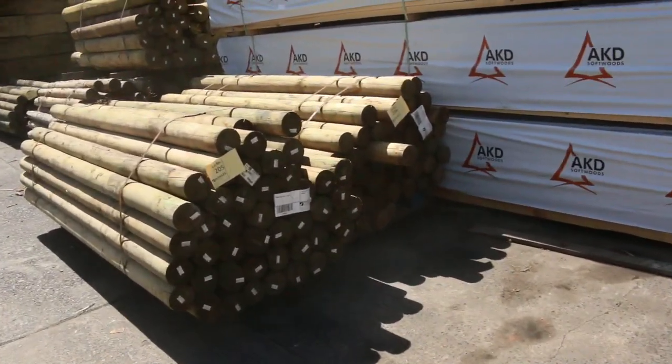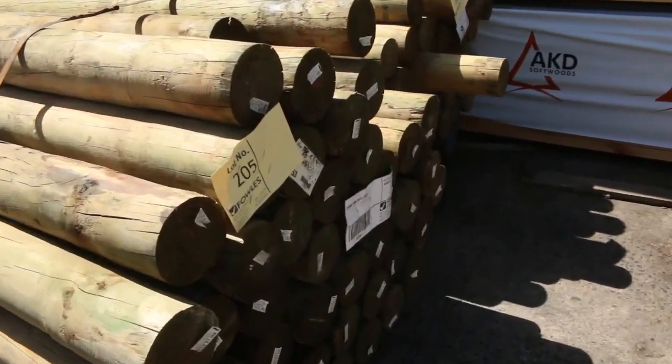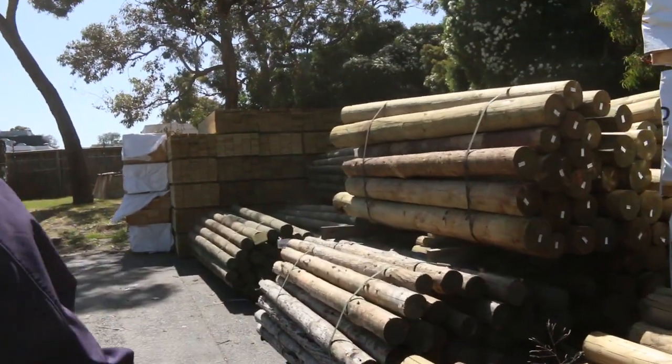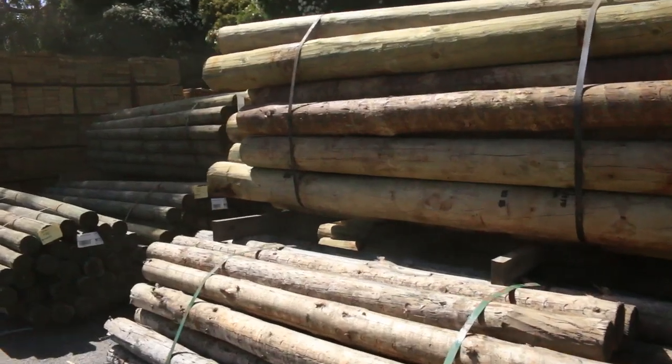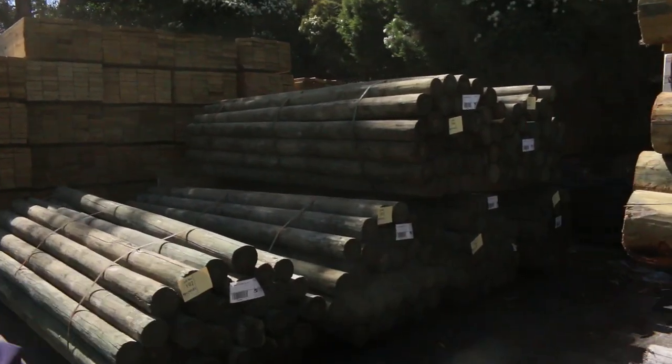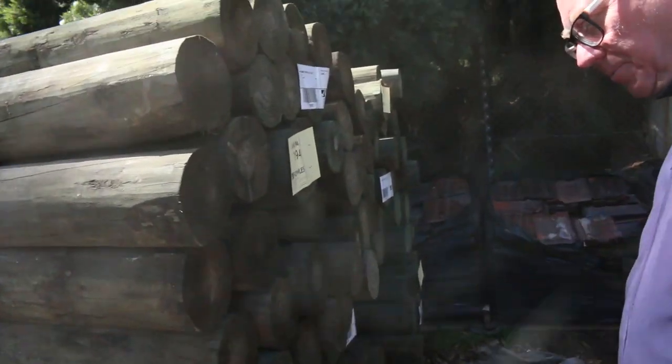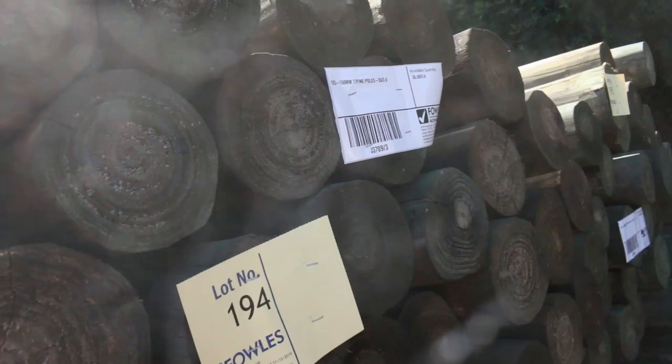We've got a nice semi load of poles coming — about 3 or 4 different sizes. We've got some 2.4s, then some 1.8s, 2.1s, and then a nice load of the 3 metres. They're the 125 to 150mm 3-metre poles. There's half a dozen packs of those.